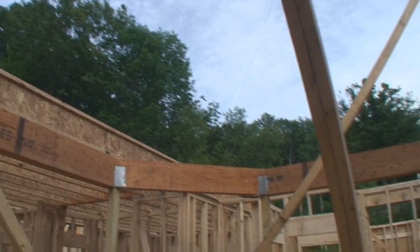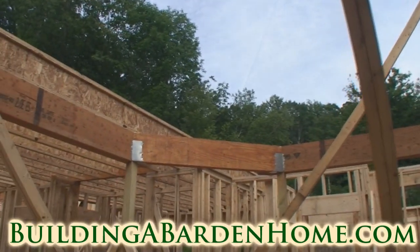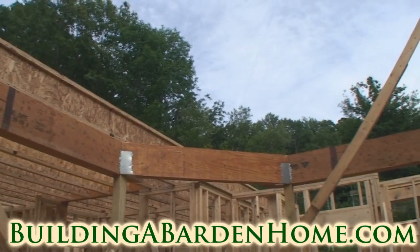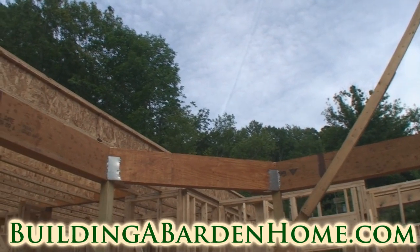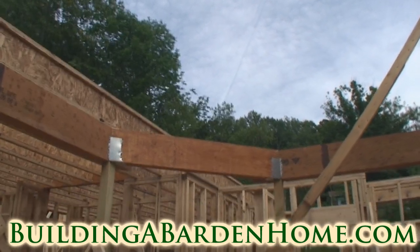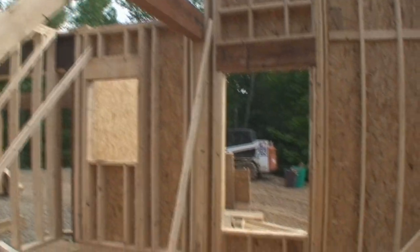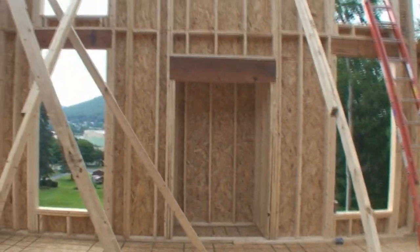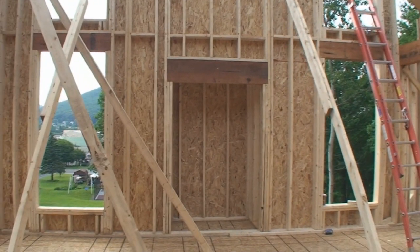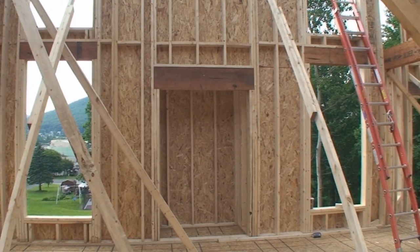Up here there will be a little loft from the second floor that looks over the family room, so that when our girls grow up I can come out of our bedroom and say, turn down the TV. And over here we're going to do the classic TV over the fireplace deal.